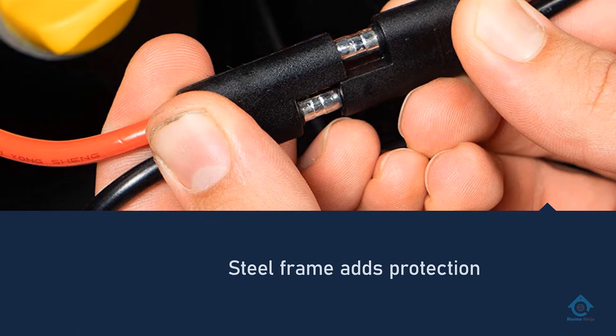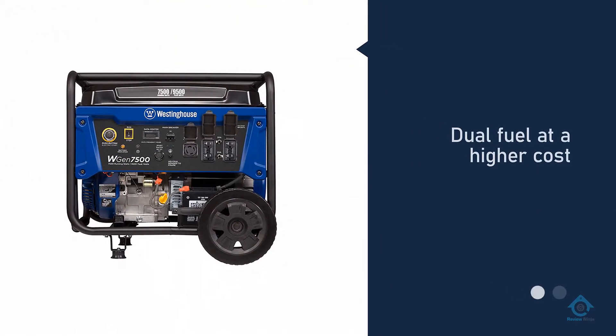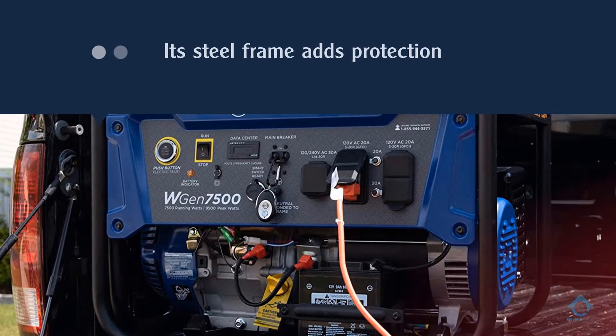Its steel frame adds protection to the 6-gallon tank. If you really want the option of propane power, Westinghouse offers a similar 7,500-watt model with dual fuel at a higher cost.